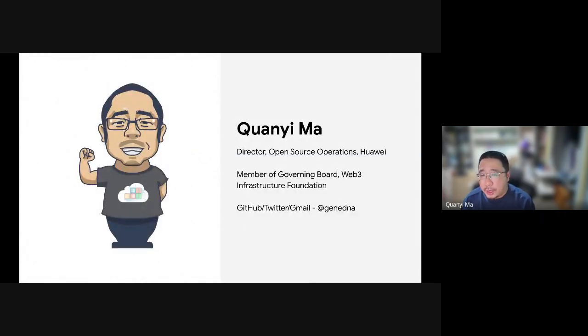I'm Chen Yima from Huawei. I'm also a board member of the Web3 Infrastructure Foundation, a Hong Kong-based open source foundation that supports Web3 infrastructure open source projects. You can find me on Twitter, Gmail, or GitHub.